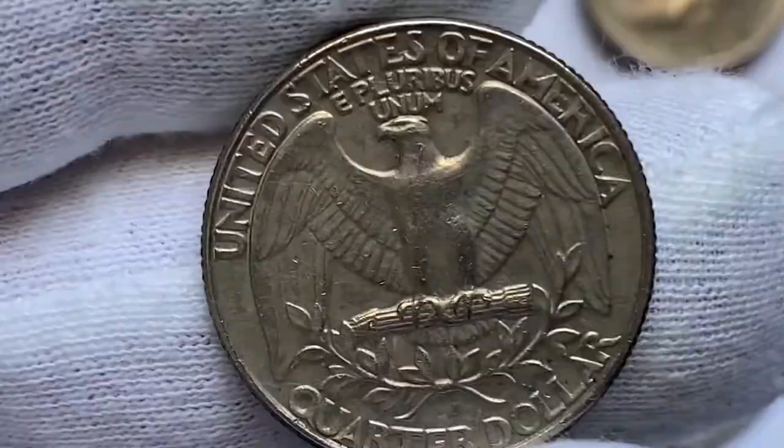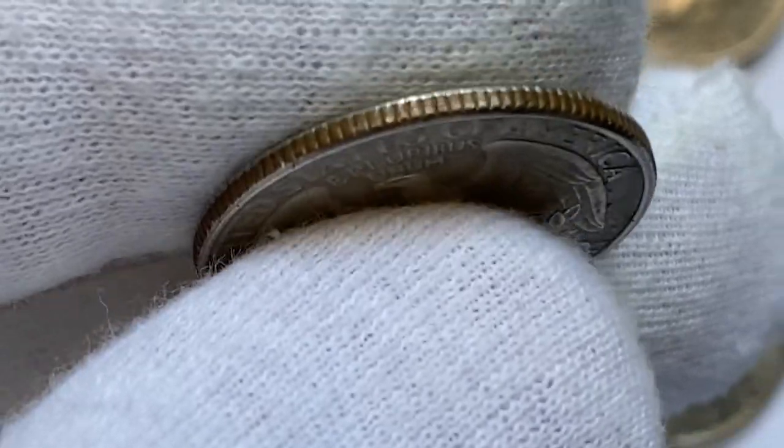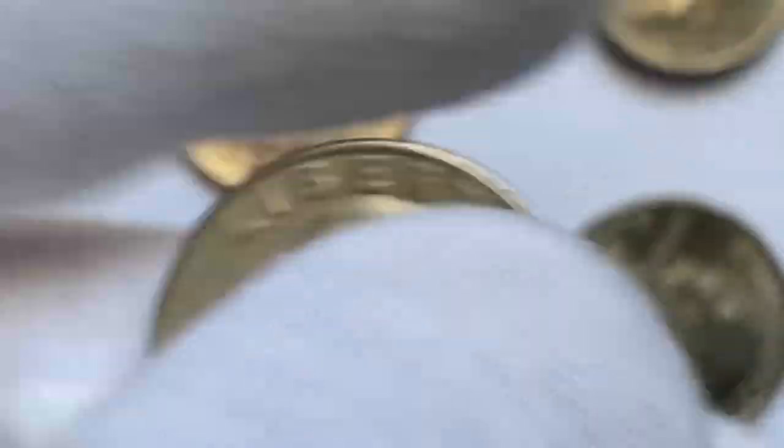In MS67 or higher, these quarters command premiums. The currently guiding price for an MS67 gem is around $500, according to the PCGS price guide.